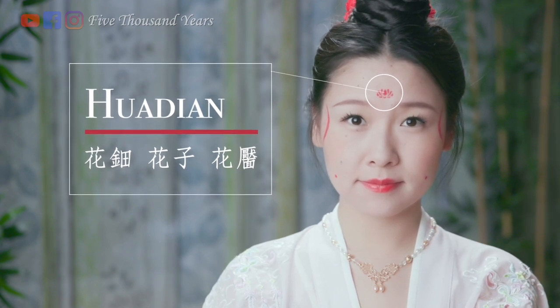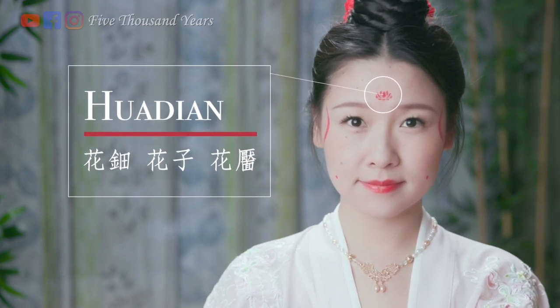First of all, the one on the forehead is called hua dian in Chinese. There's a legend about how this became popular.